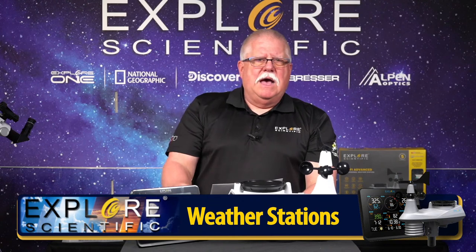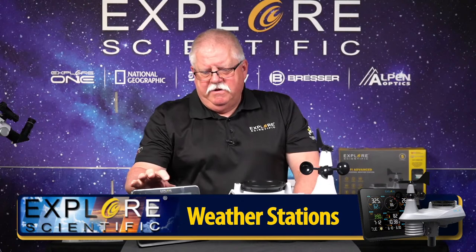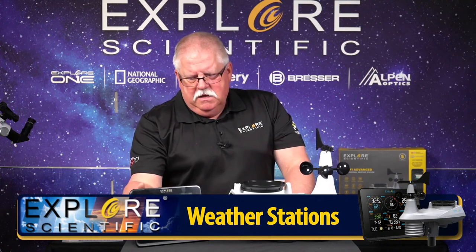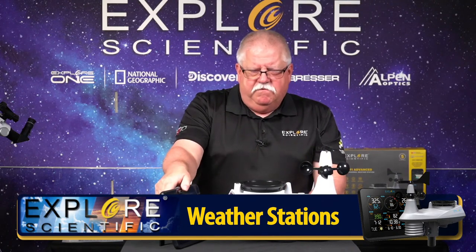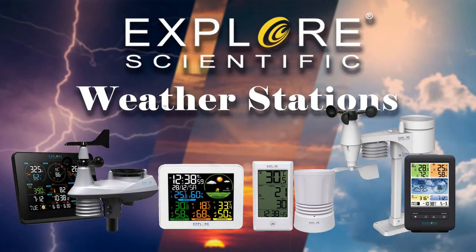We're going to wrap the broadcast up. Appreciate you joining us here on Facebook for our live broadcast. Lots of great products from Explore Scientific to come. We will see you next week for Explore Scientific right here on Facebook. Kent Martz with Explore Scientific - the disembodied voice is Paul Newton, our graphics guy and director - technical wizardry with cameras and stuff like that. See y'all next Monday, have a great weekend everybody.